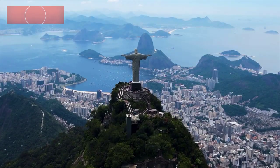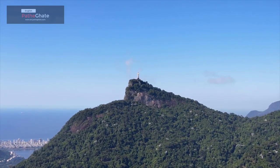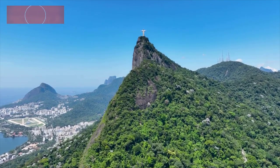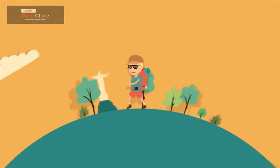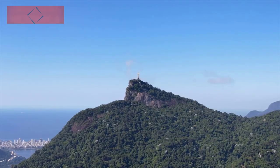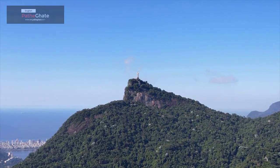It was a challenging project, but it was ultimately a success. Christ the Redeemer is a significant landmark in Brazilian history and a symbol of hope and peace for the Brazilian people. The statue is also a popular tourist destination — millions of people visit every year to see its beauty and experience its symbolism.